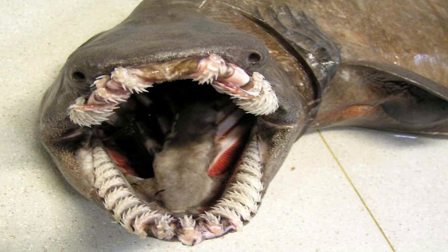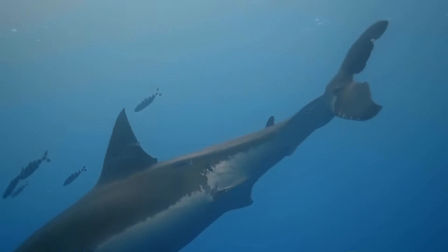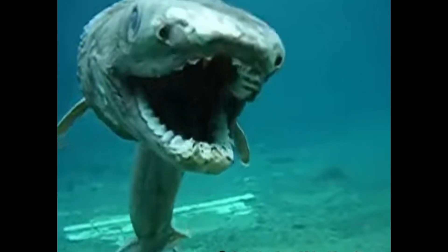The mouth is lined with sharp, backward-facing, needle-like teeth — over 300 in total, arranged in rows — uniquely adapted to snag prey and prevent it from escaping. The frilled shark's elongated body tapers into a thin tail, making it more similar in shape to a snake or eel than a typical shark, unlike most sharks which have a more triangular and streamlined form.